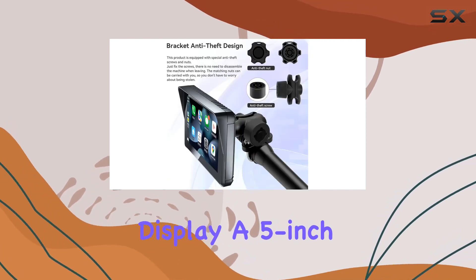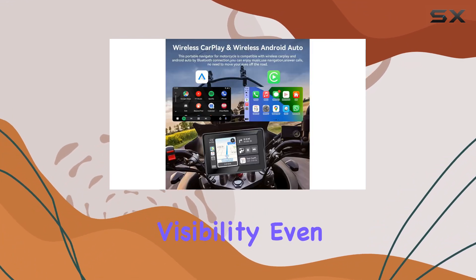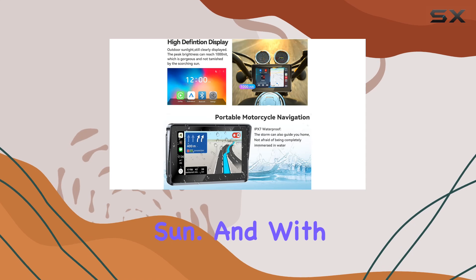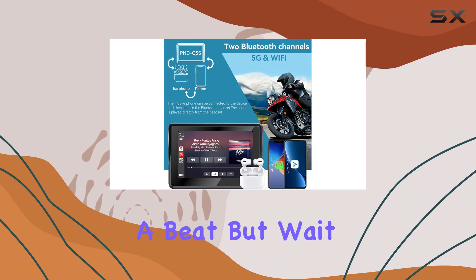Onto the display — a 5-inch HD touchscreen with a peak brightness of 1000 nits ensures crystal-clear visibility, even under the blazing sun. And with an IPX7 waterproof rating, you can ride through rain or shine without missing a beat.